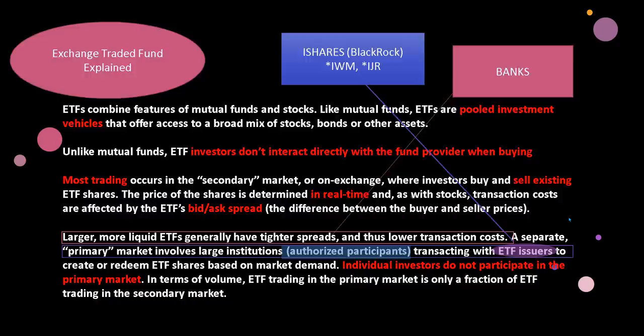A separate primary market involves large institutions called authorized participants transacting with ETF issuers like BlackRock to create or redeem ETF shares based on market demand. Authorized participants have to interact with BlackRock, so BlackRock has to be a factor. The question is whether the banks and hedge funds are working together with BlackRock. Individual investors like you and I do not participate in the primary market whatsoever. In a regular scenario, primary market volume is only a fraction of ETF trading in the secondary market. Overall, an ETF is a bundle of securities created with the banks, hedge funds, and the issuer, then filtered down to the secondary market where retail buys them.